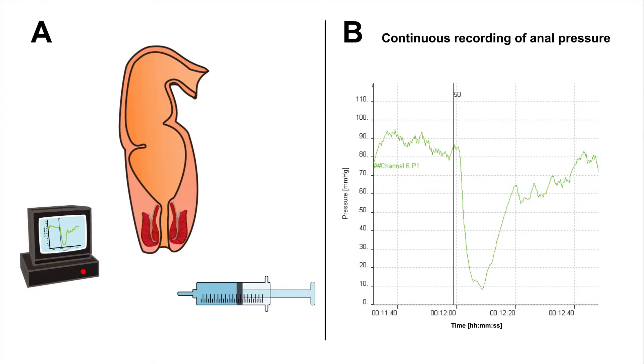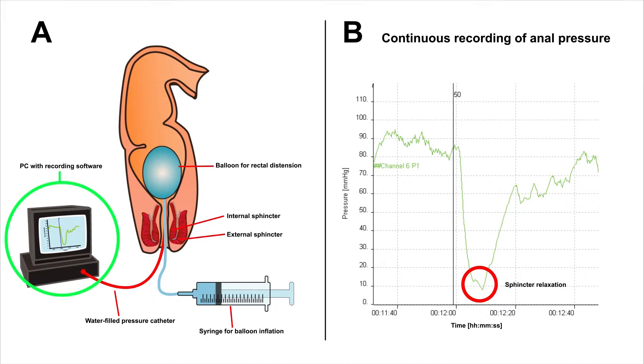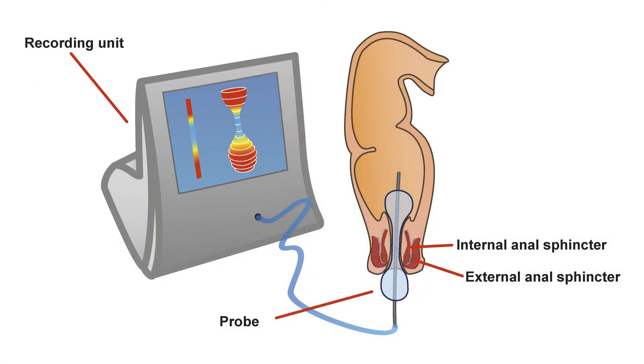We can also assess the impact of opioids on the anal sphincter by looking at the rectoanal inhibitory reflex, which is a reflex thought to be diminished by opioids. Here we insert a balloon in the rectum and a water-filled pressure catheter in the internal anal sphincter. When the balloon is inflated, the corresponding sphincter relaxation is measured using a computer with recording software. Another way to examine the anal sphincter is using the functional lumen imaging probe, which measures the geometric profile of the sphincter during distension and also the distensibility of the sphincter. Previous studies have not examined distensibility during opioid treatment, so we don't know how it's affected.